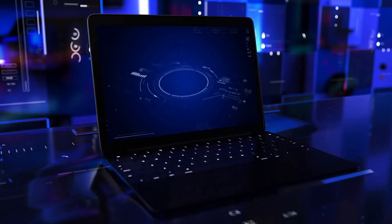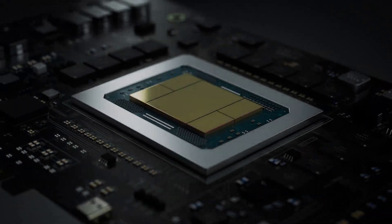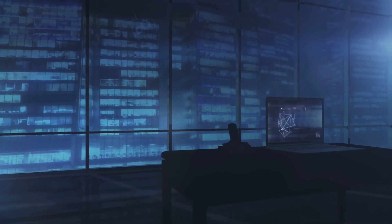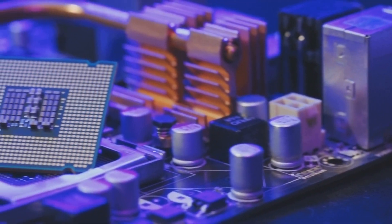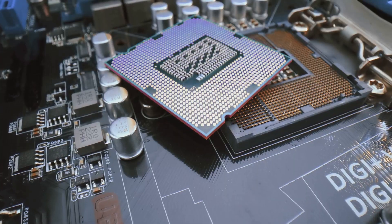All right, tech fans, listen up. Imagine a world where your laptop isn't just smart — it's AI-powered, ultra-efficient, and ready to handle whatever you throw at it. That world is coming sooner than you think, thanks to AMD's latest move. Today, I'm unpacking the brand new AMD Ryzen AI5 330, codenamed Kraken.2. Trust me, you'll want to stick around for this.